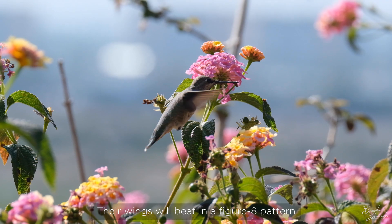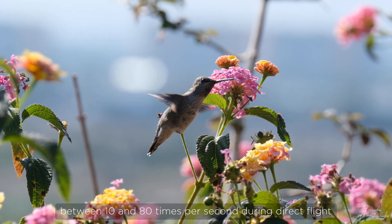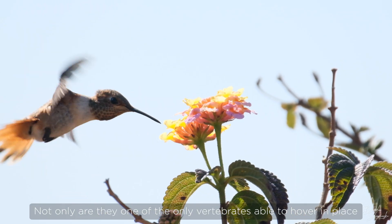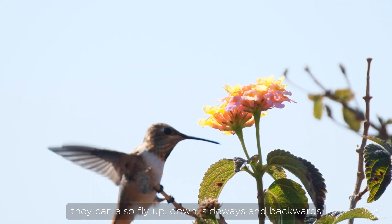Their wings will beat in a figure-eight pattern, between 10 and 80 times per second during direct flight. Not only are they one of the only vertebrates able to hover in place, they can also fly up, down, sideways, and backwards.